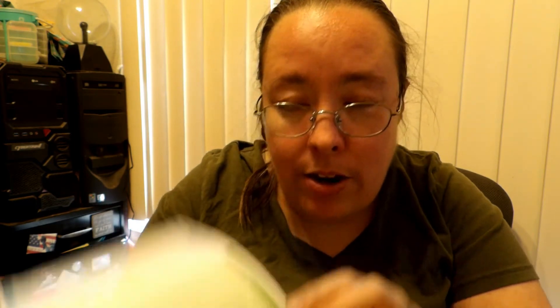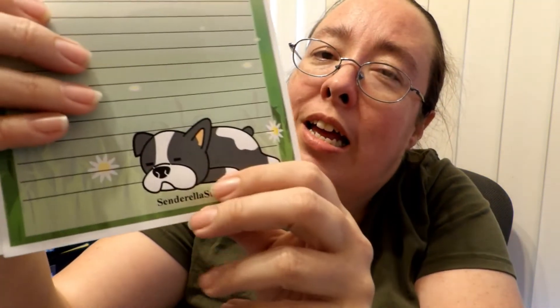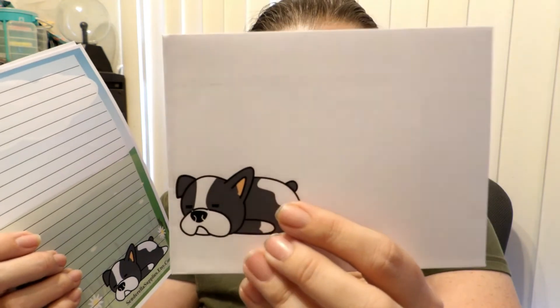Next one is this little dog — this cute adorable dog laying down here. And here's the envelope. Super cute.